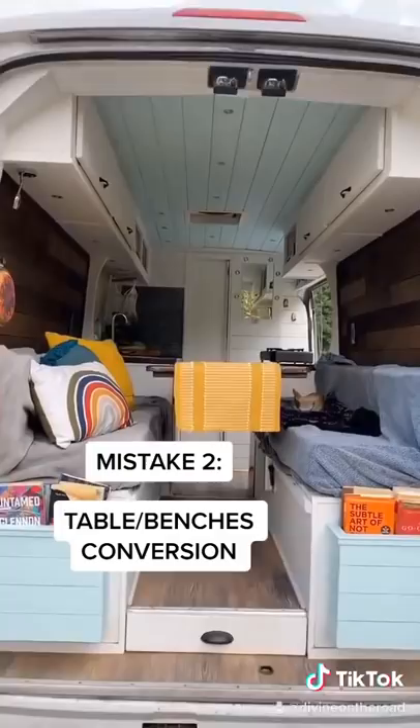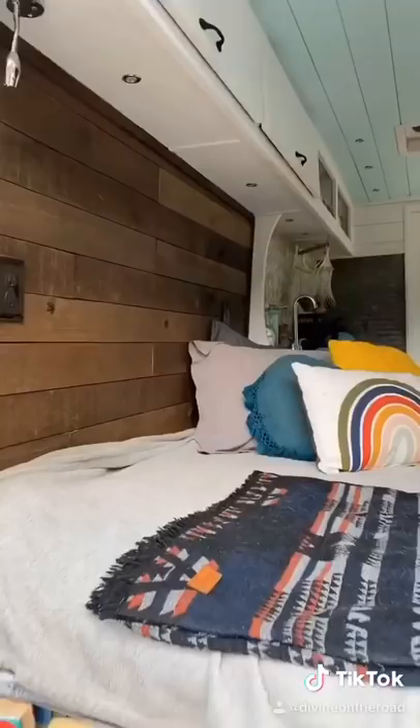Doing the table and benches conversion instead of just a fixed bed looks like a pretty absolute waste of space. I had cushion covers, there was a red wine incident. I wish I would have just done a fixed bed.